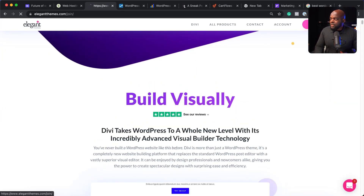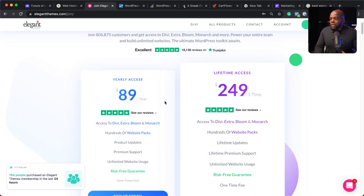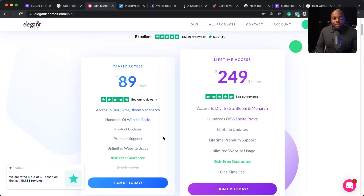What I really like about the pricing is it's very straightforward. There's an early access option at $89 per year, and you get all the features plus use on unlimited websites. The other option is $249 as a one-time payment — once you pay that, you're good to go. If you compare this with page builders like Elementor, you'll find that as you build more websites it gets more expensive. But with Divi, the pricing is very good and it's optimized to work well with SiteGround.